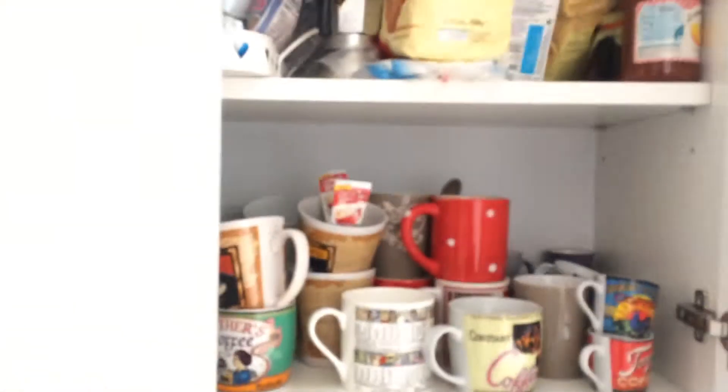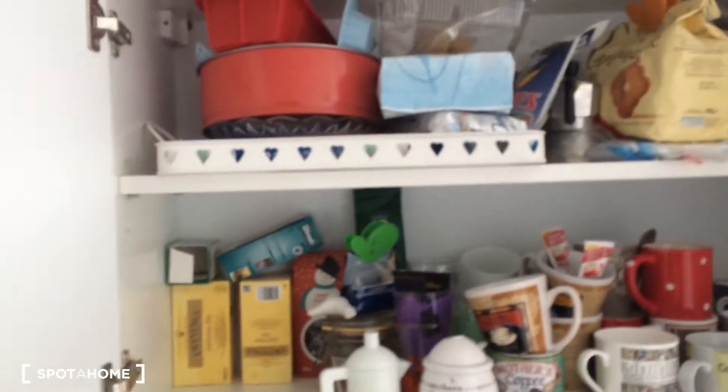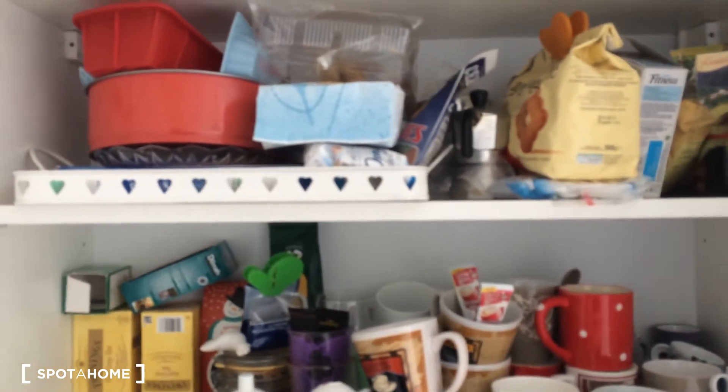Here are the kitchen pots, here is the fridge with the freezer, and other kitchen stuff. For your breakfast there are cups, tea, sugar — you can put your breakfast things inside.